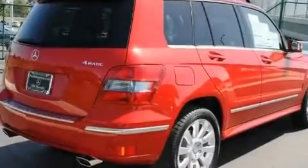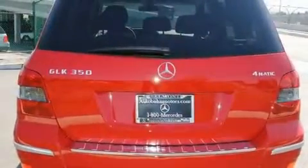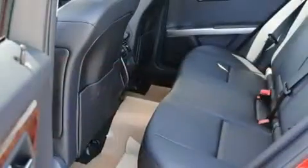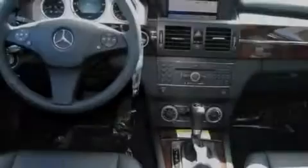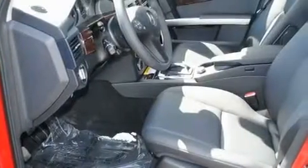Its top features and packages include the Premium One Package, steering wheel memory settings, a navigation system, a CD player, a leather-wrapped steering wheel, a passenger side vanity mirror, a security system, a traction control system, the multimedia package, and a large dual-panel panorama sunroof that provides both the front and rear seat passengers with a view of the sky.